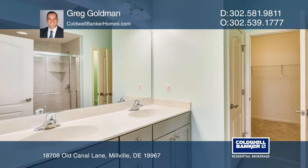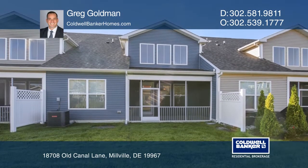Upstairs includes two large additional bedrooms, a full bathroom, and an oversized loft area.